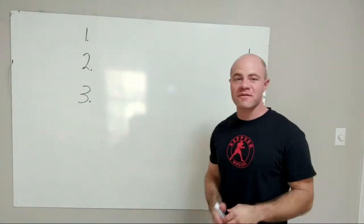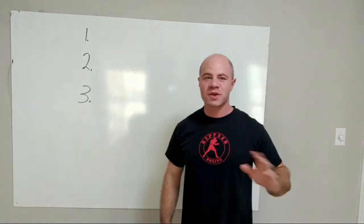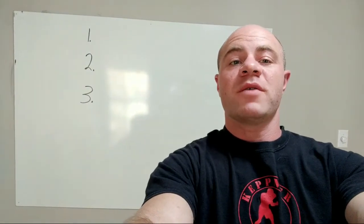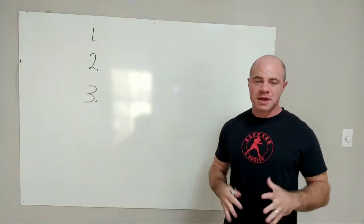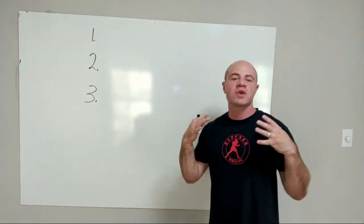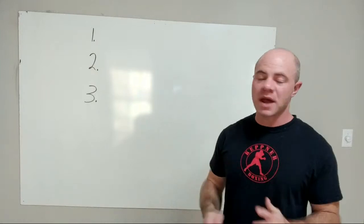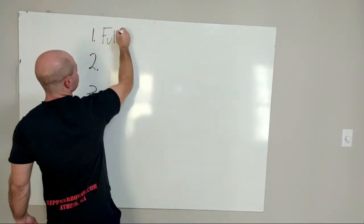Hey everyone, doing my first live video so forgive any adjustments with the camera. Hope you're having a great Friday. I want to make this video to talk about the benefits of a boxing workout for those of us who have done it a little bit, have not done it at all, or maybe tried one boxing session somewhere. I want to talk about some of the main benefits.